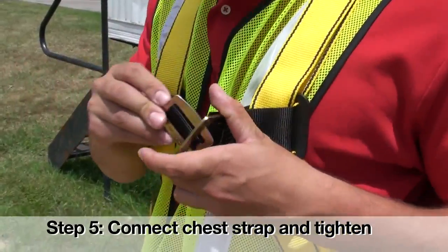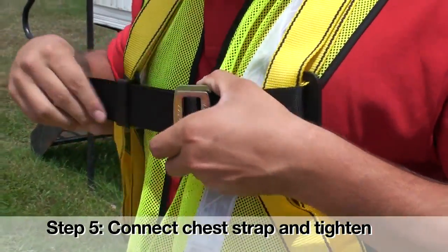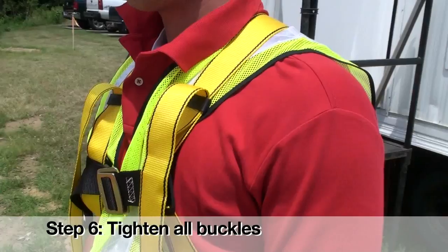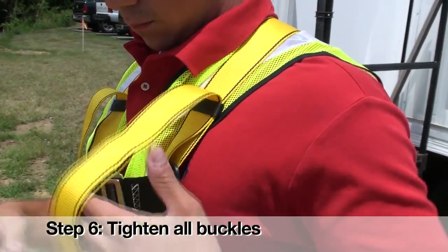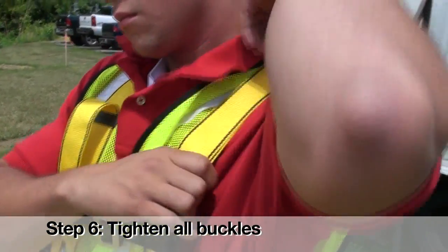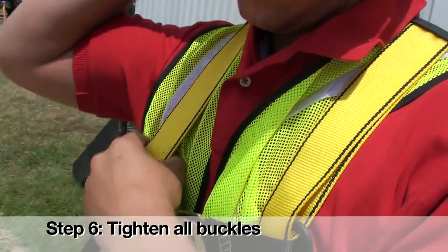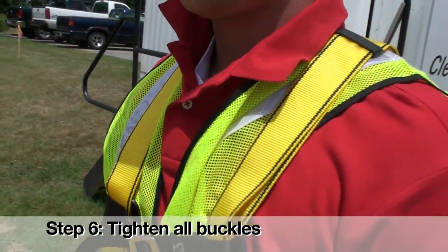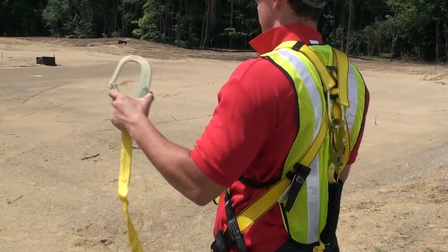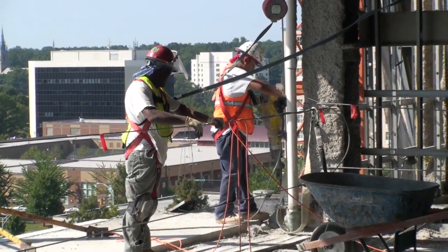Step 5: Connect the chest strap and position it in the mid-chest area. Tighten it to keep your legs and shoulder straps taut. Step 6: After all straps have been connected, tighten all buckles so that your harness fits snug but allows for full range of movement. Finally, pass the excess strap through the loop keepers. Additional safety equipment used for fall protection, such as lanyards, lifelines, and others, will be reviewed in Lesson 3: Fall Protection.